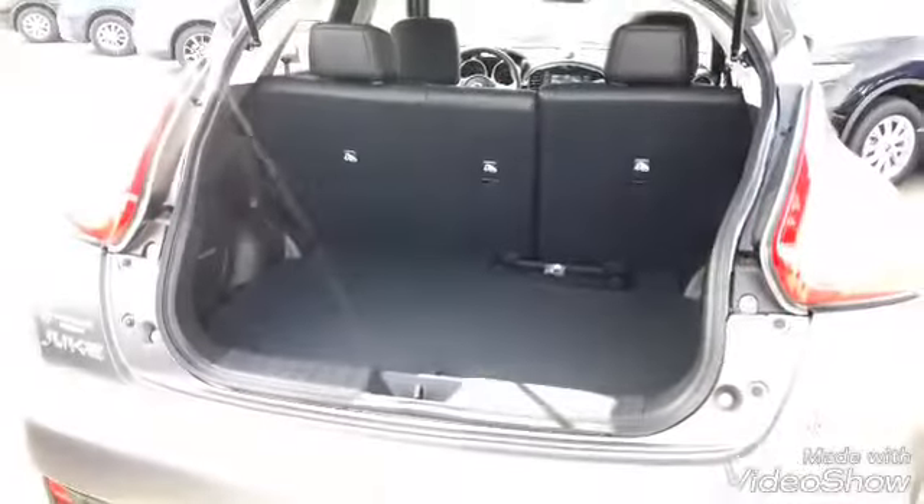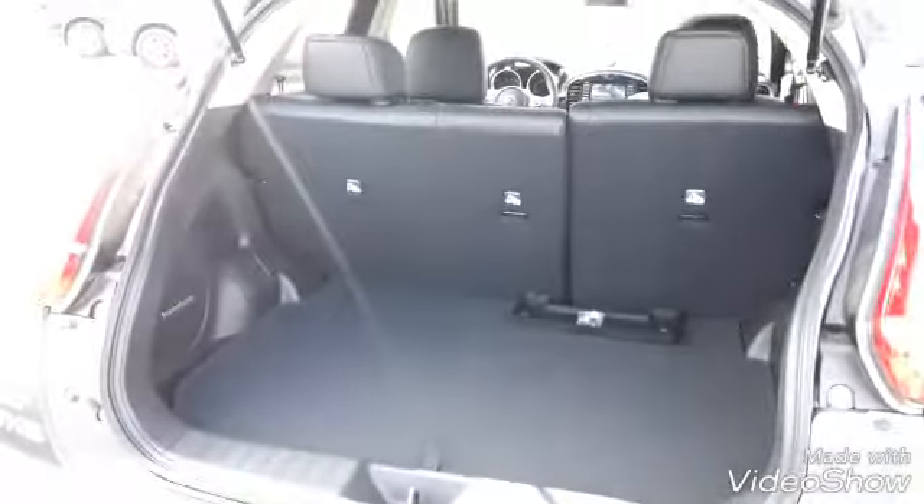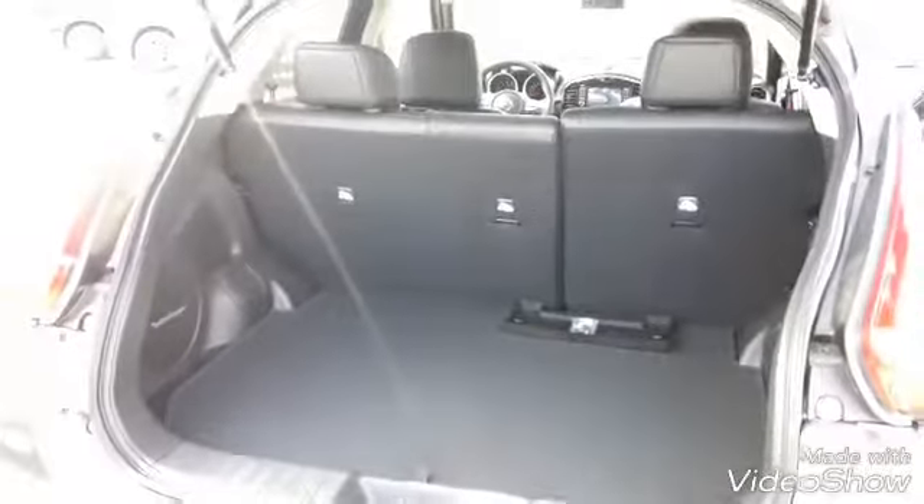Moving around into the back cargo area, you got a 60-40 split of your rear seats and ample room for hauling all your stuff back here.